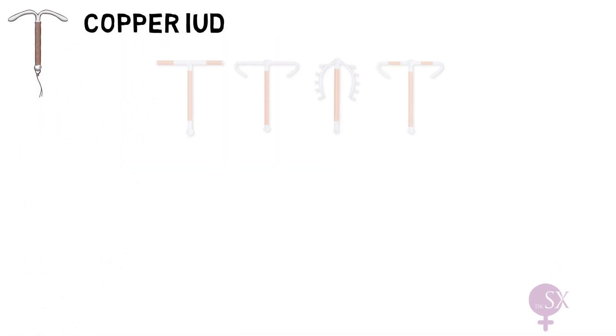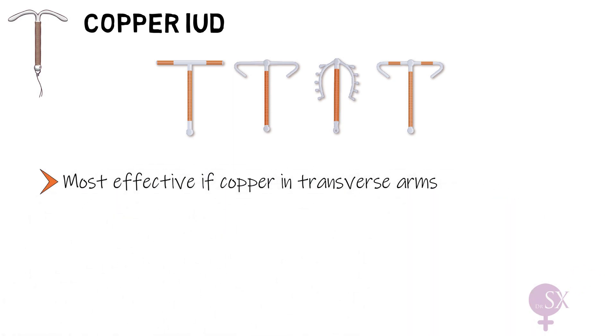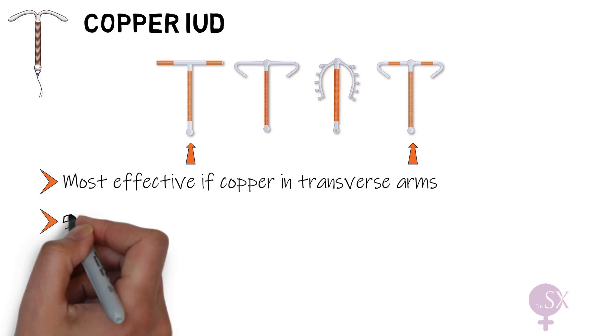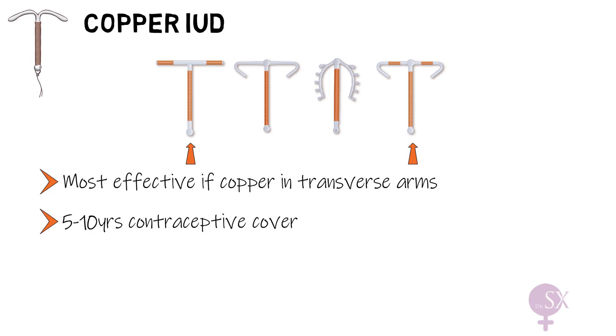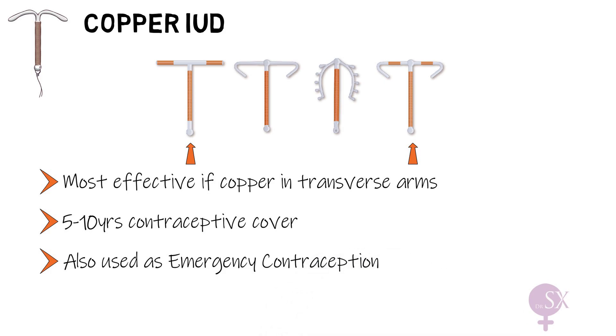Next, the copper IUD. The copper IUD comes in different shapes and sizes; most consist of a T-shaped plastic frame wrapped in copper wire. The most effective devices contain 380 millimeters squared of copper and have copper-banded arms in addition to the stem. The copper IUD offers contraception for five to ten years depending on the device type, and can also be used as emergency contraception — the most effective form available.